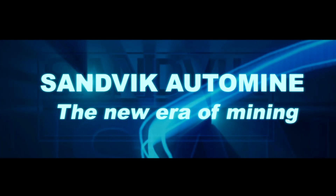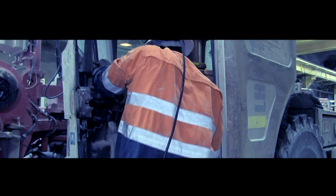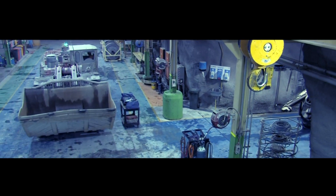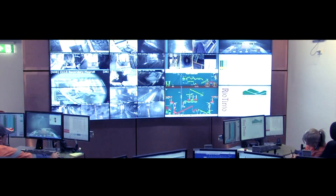Sandvik Mining, world leaders in the provision of automation systems and equipment. The North Parks E48 automation project demonstrates key successes in mine automation and the Sandvik Automine product range.